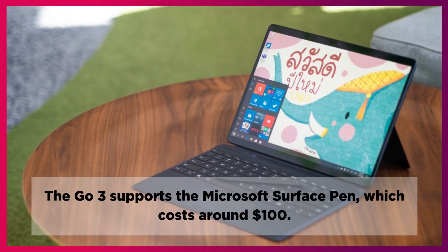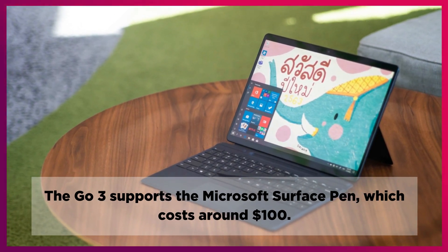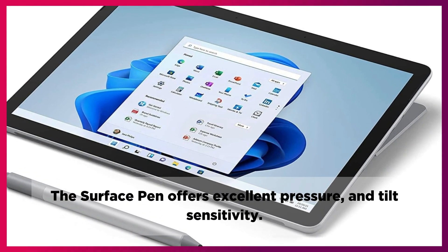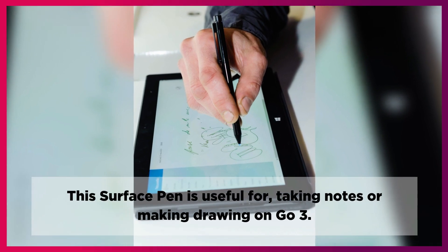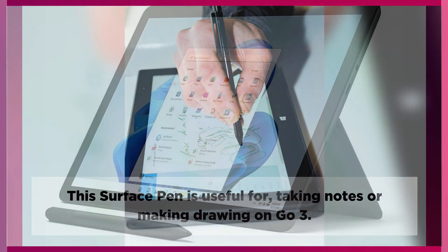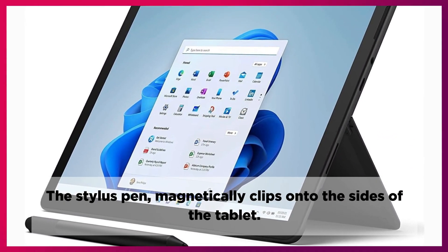The Go 3 supports the Microsoft Surface Pen, which costs around $100. The Surface Pen offers excellent pressure and tilt sensitivity, and is useful for taking notes or making drawings on the Go 3. The stylus pen magnetically clips onto the sides of the tablet.